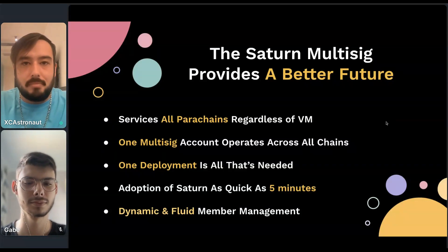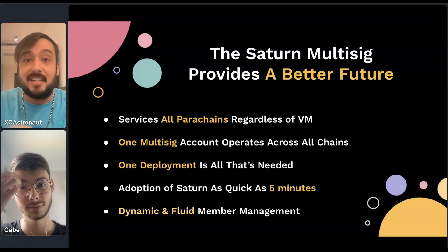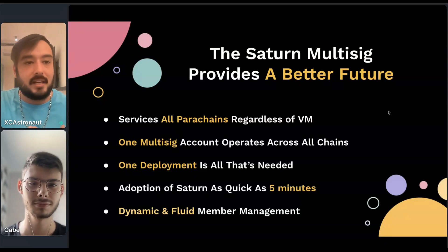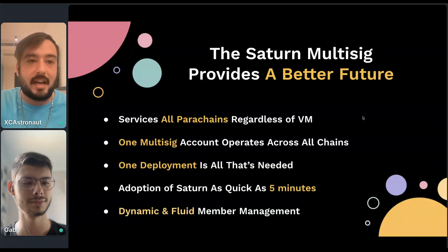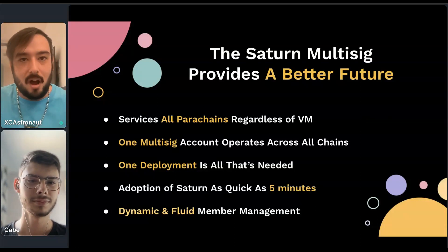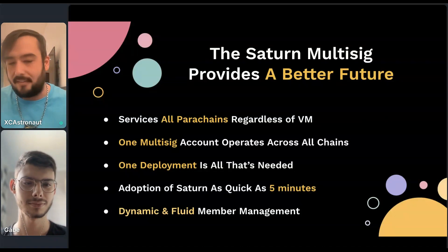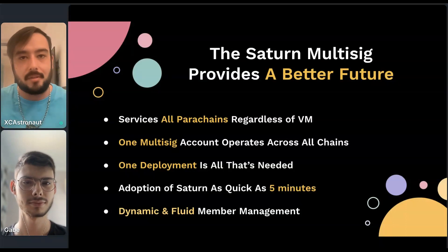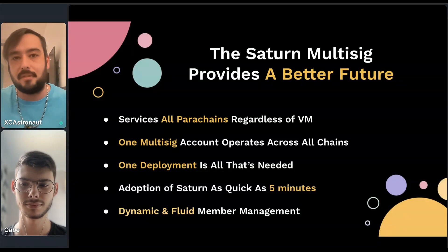With all that, I feel like I've rambled a good bit about the pain points of multi-sigs and what makes Saturn so awesome. So I'm going to turn things over to Gabe — he has a prerecorded demo with commentary explaining it. It's going to be showcasing some very, very early alpha. You're going to see a UI — this is not our final UI design, just a prototype to have an interface to see what's going on and interact with it. The design you see now will be completely different from what you see in the future.